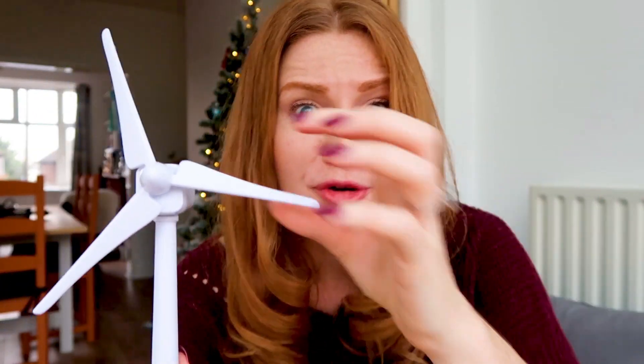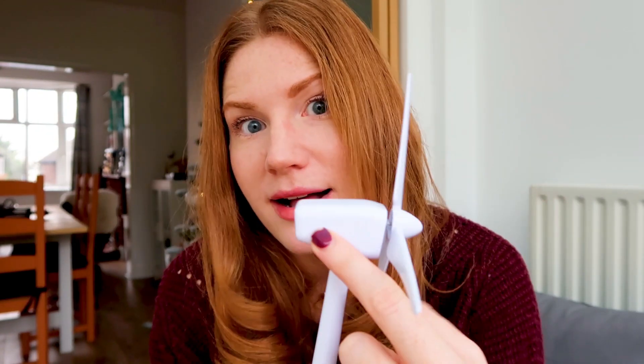If ice forms on the blades and the turbine keeps spinning, we're still not out of a danger zone because of something called ice shedding. Ice shedding basically means that ice falls off the blades, or chunks of ice can be hurled in different directions as the blades spin, and this can be quite damaging because the ice can hit other wind turbines and damage the blades.